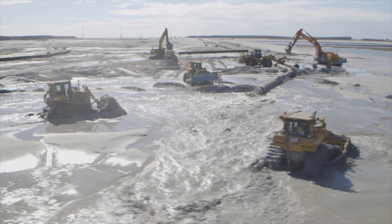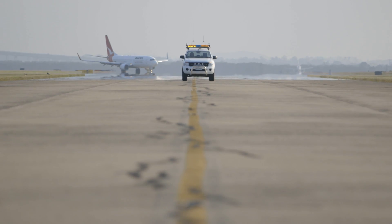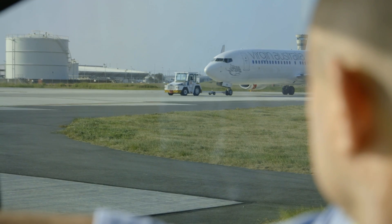BAC is building a new parallel runway system. The runway is going to be 3300 metres long and 60 metres wide. It's going to have parallel taxiway systems as well as linking taxiways to the current existing system, so all the systems can interact with each other.